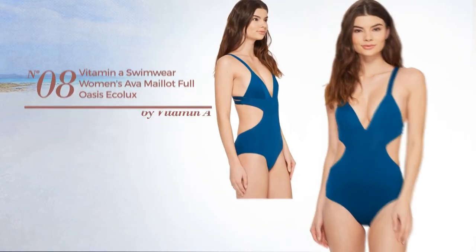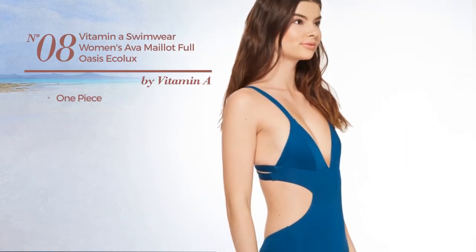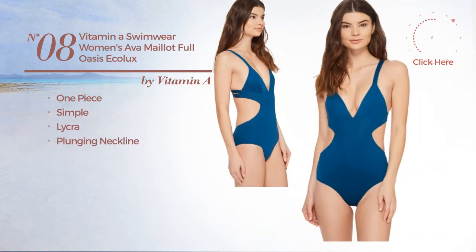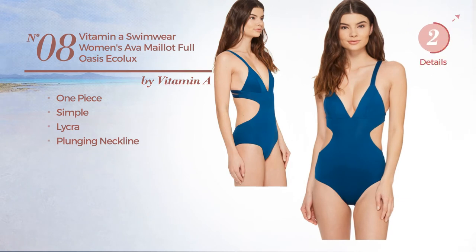Number eight: a one-piece swimsuit featuring a simple look, crafted from lycra with a plunging neckline. Available in three more colors.